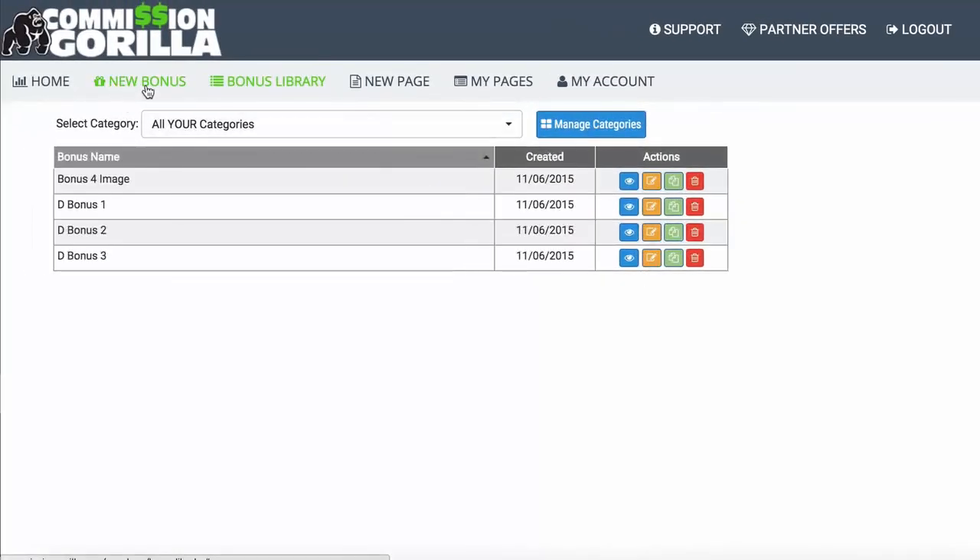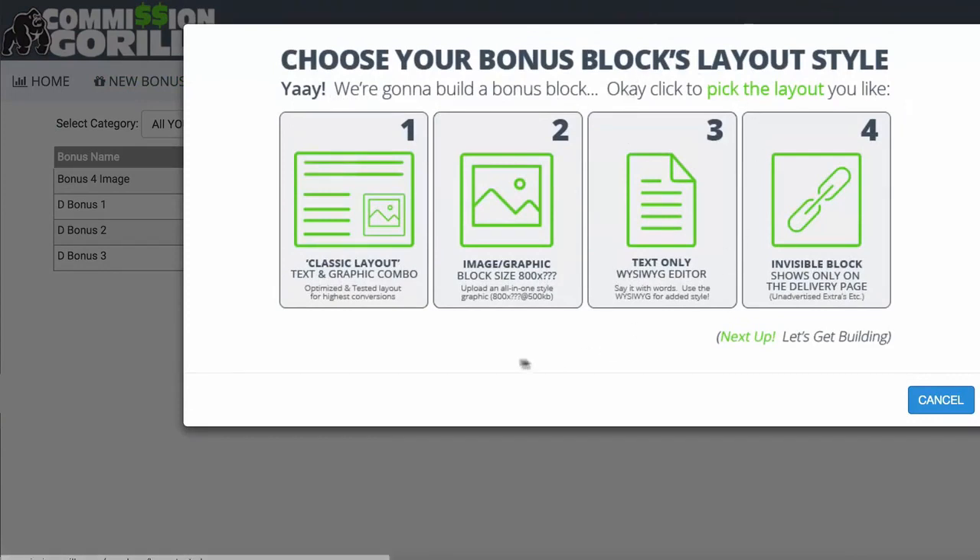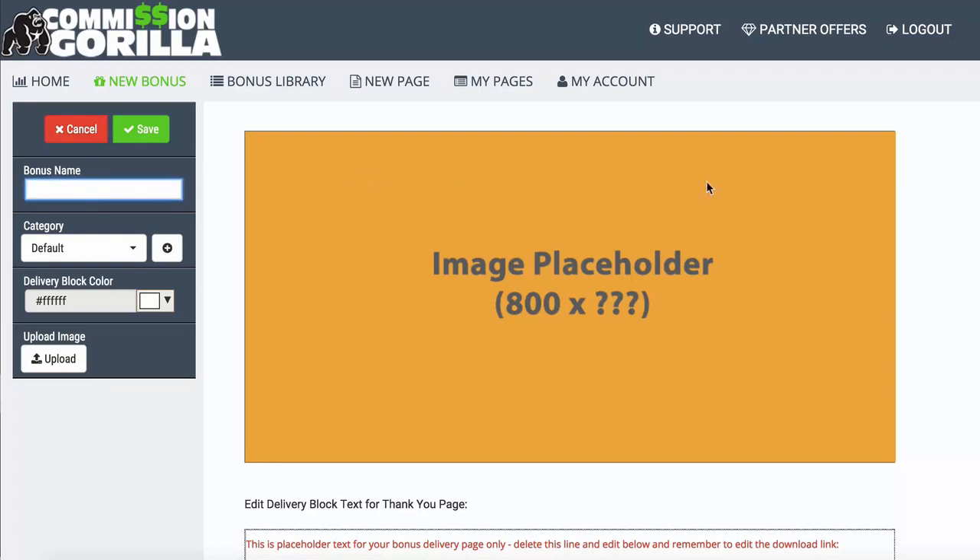Now I want to show you what it's actually like to add a new bonus — it's very, very easy. Let's add an Image block and name it 'bonus example.' You can also add it to categories, so if you promote various types of offers like video, SEO, or list building, you can create different categories for different types of bonuses. So if I'm doing a video promo I can have a video category, and here I've got 'review bonuses' because I'm doing a review video.